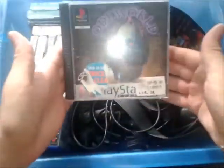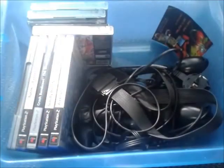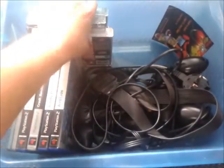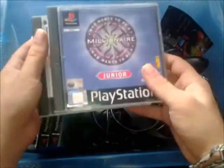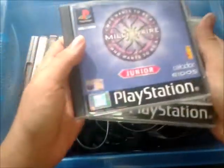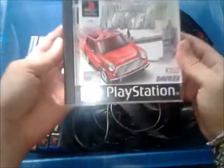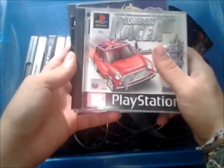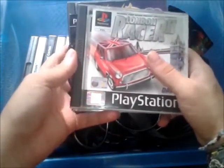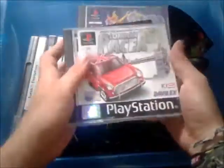And Oddworld Abe's Odyssey, which is an absolute classic — I already have this too, but I can always trade it with somebody for some more games. And Who Wants To Be A Millionaire Junior, which I probably won't be keeping even though I don't have it in my collection. And London Racer 2 — I didn't even know there was a sequel to London Racer. It's one of those games that should be absolutely terrible but was kind of enjoyable, so I'm probably going to put this one in my collection too.